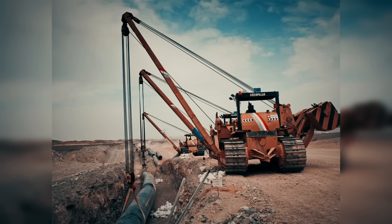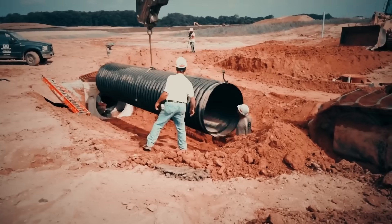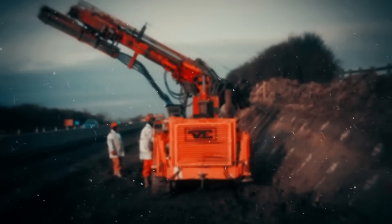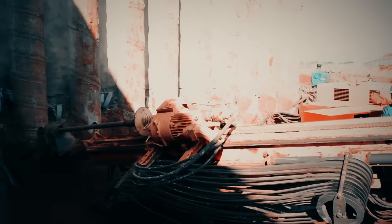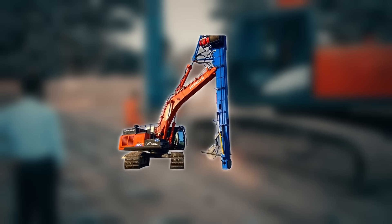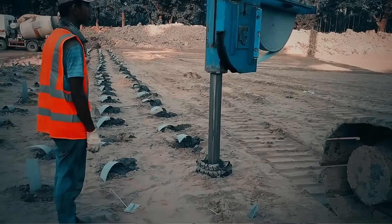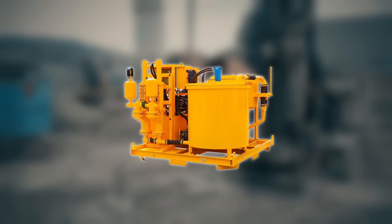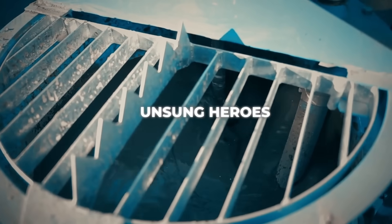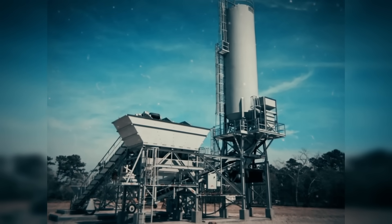Some machines are so specialized they only exist for one purpose. Pipe layers, for lifting and placing huge sections of underground pipe with surgical precision. Soil nail rigs, for stabilizing steep slopes or preventing landslides. Wick drain machines that speed up drainage in soft clay, helping the ground settle faster. And grout plants, used to inject liquid cement into weak ground to make it stronger. These are the unsung heroes of construction — the machines you might never notice, but that make everything else possible.